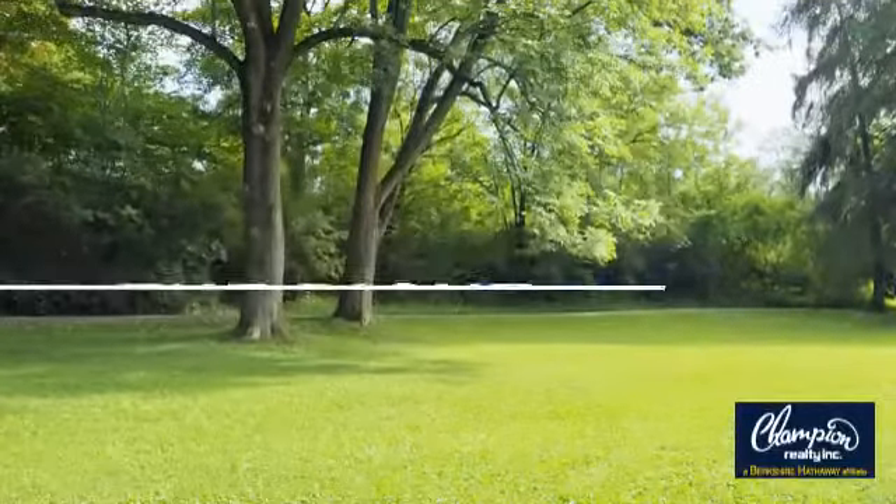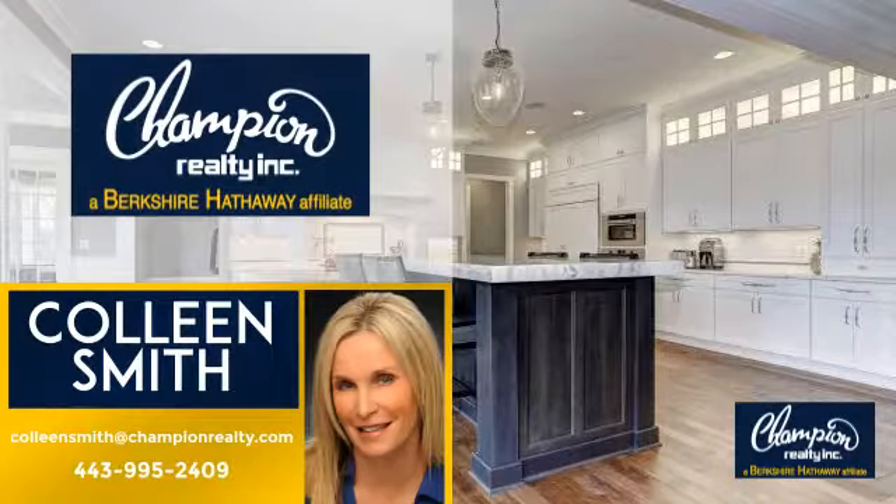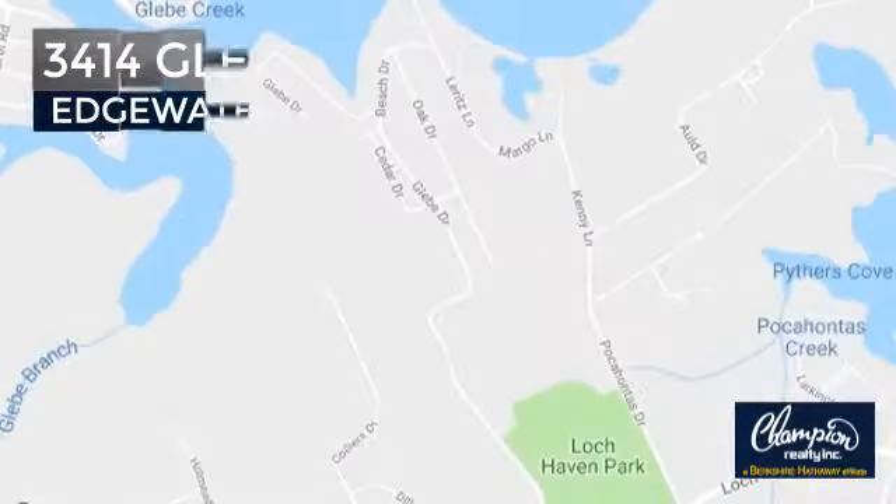Welcome! You'll find just the right home for you. This video is brought to you by your real estate agent, Colleen. And it's located in this area.